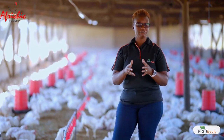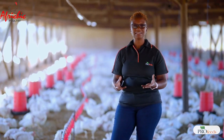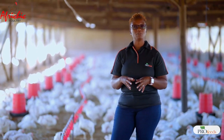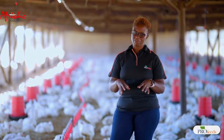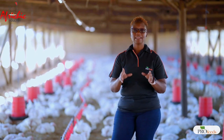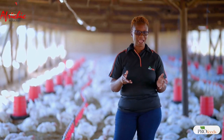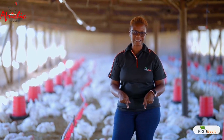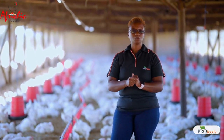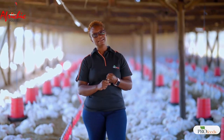Litter management has always been a very important aspect of broiler, layer, or even pig production, because this is the housing environment where the birds sleep, walk, and eat. Everything that happens within the 35 days of these broilers' lives has been happening on this litter. So it is very important that we try to make it comfortable.